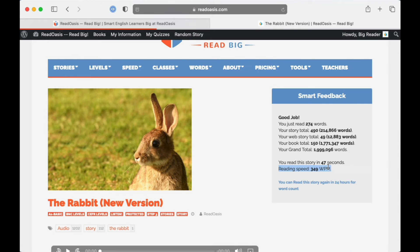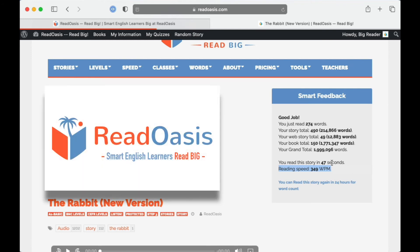So that's how you track word counts and speed for stories at ReadOasis.com. This will help you set goals so you can watch your progress and improve. Remember, smart English learners read big at ReadOasis.com.